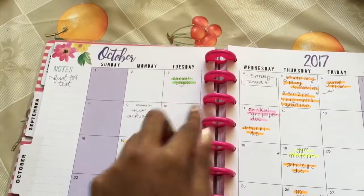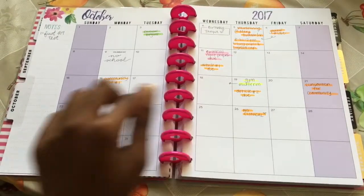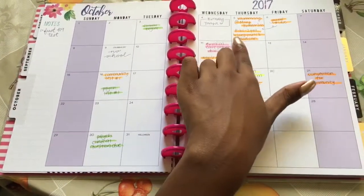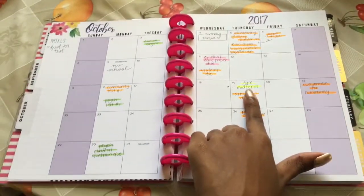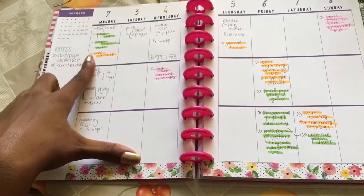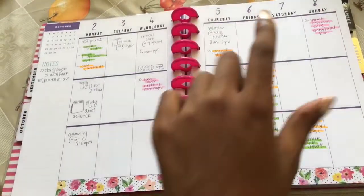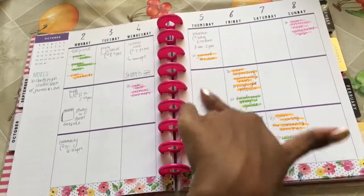I have written down when my clinicals start, birthdays, and volunteer work I have to do for clinical. Everything here is color-coded: orange for community, green for psych, pink for critical care, and this highlighter color for gym because I don't like gym. This is really easy because when I transfer to my weekly view, I can see everything I need to do at a glance — like today, Friday, is a heavy community and psych day.